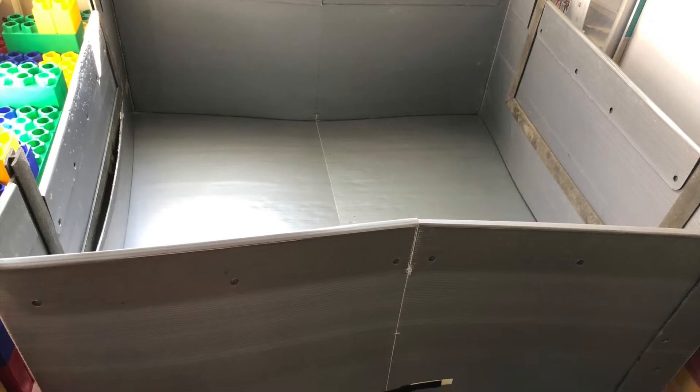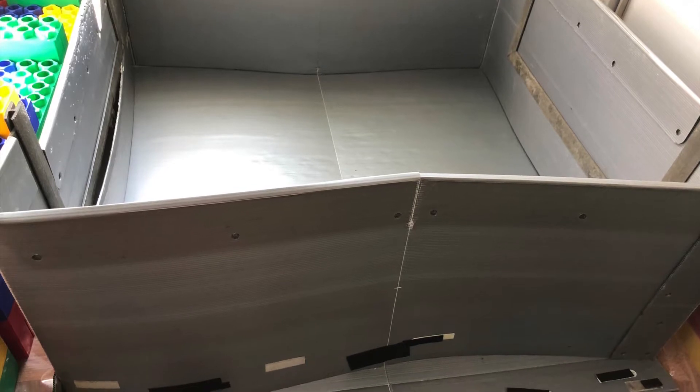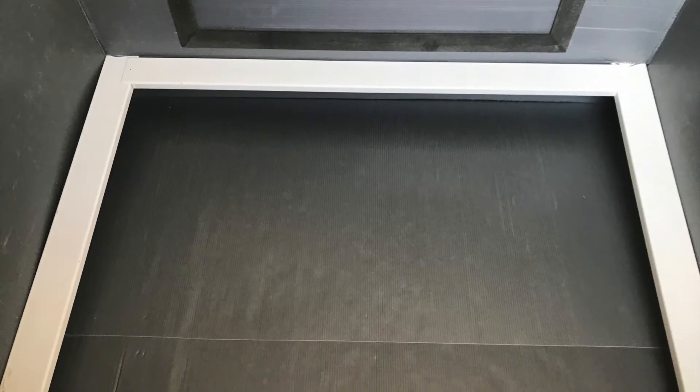Here's the whelping pen. It looks like it's made out of cardboard, but it's actually a much more sturdy material. There are rails on the side to keep the puppies safe, just in case Honey Bee lies on them.